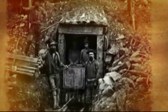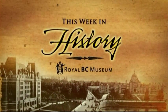This week in history, brought to you by the Royal BC Museum — bringing British Columbia's stories together.